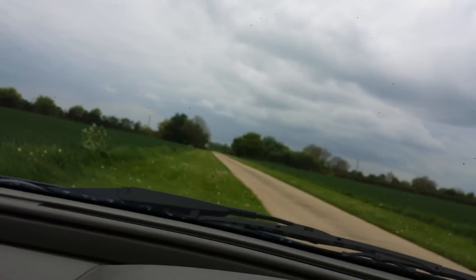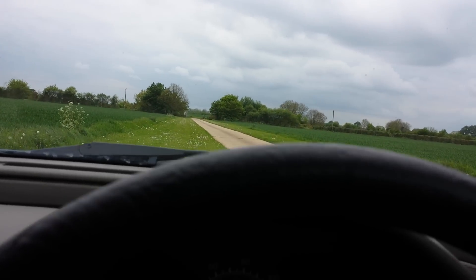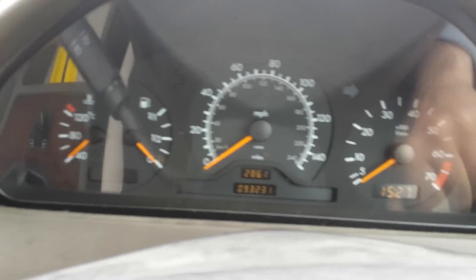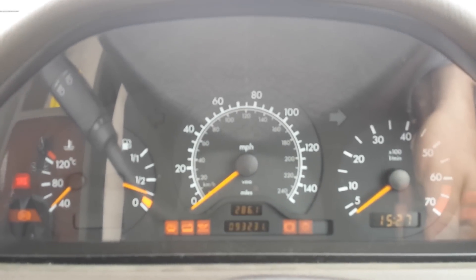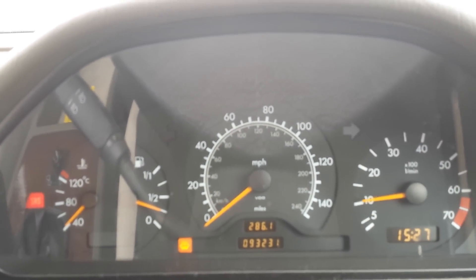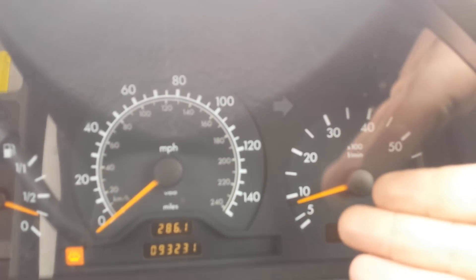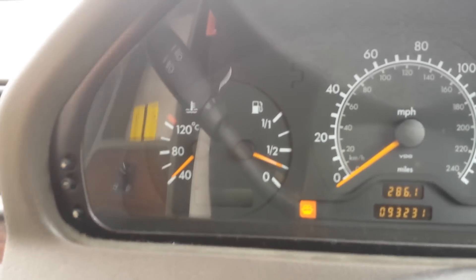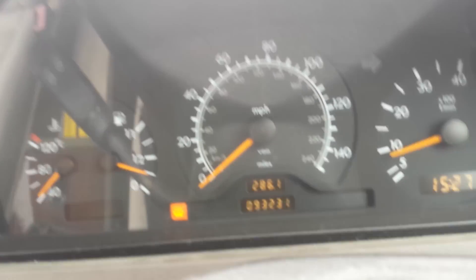I'm going to go ahead and turn the key and take this car for a drive. We've got remote central locking as well. The key is in, and the car starts right up with a nice, smooth, steady idle. We've been driving for about 10 minutes and the car stays nice and cool — it doesn't overheat.